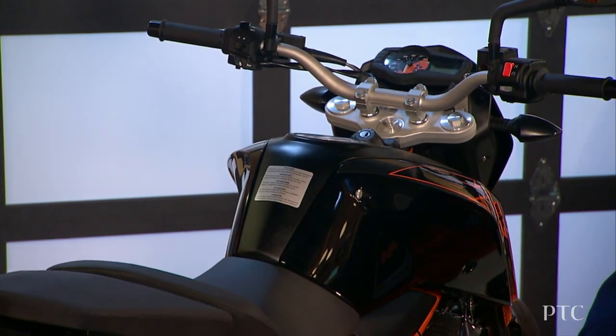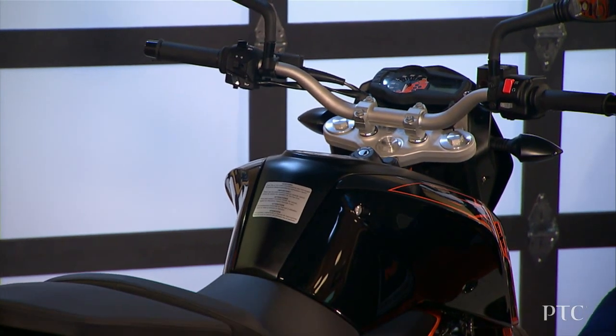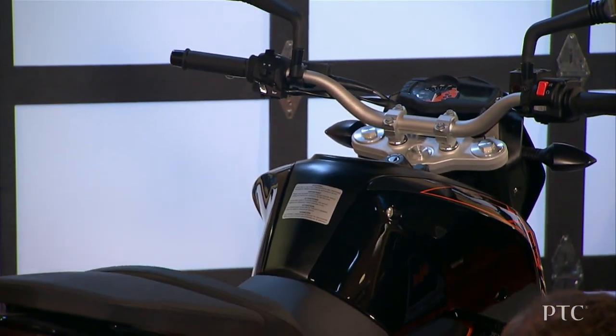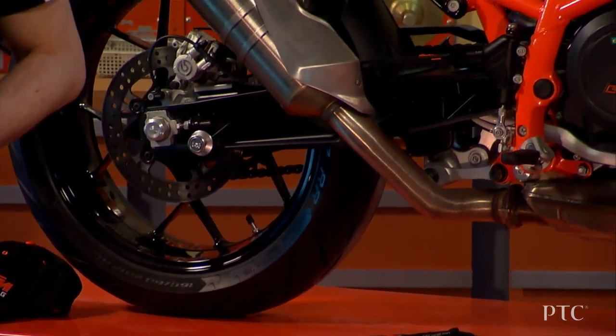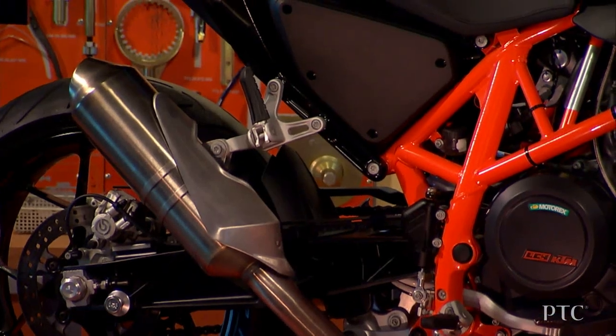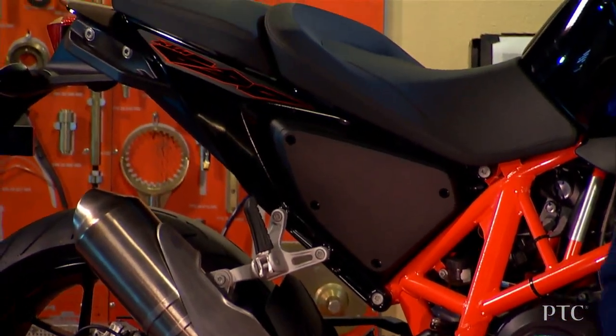Our vision for technicians is to run diagnostics and know exactly what is going on with the bike, even before they begin. Augmented reality will help us deliver a more consistent level of service around the globe. We are also exploring lower translation costs since our manuals will require less text — so faster and cheaper service.